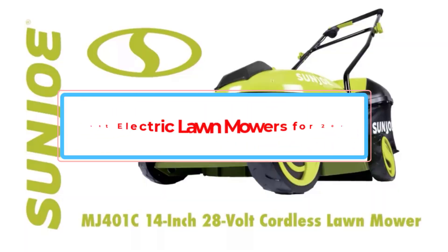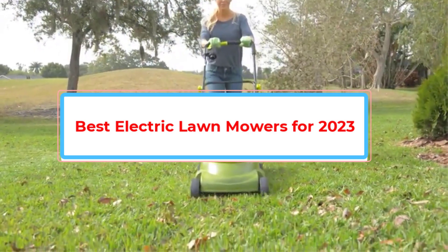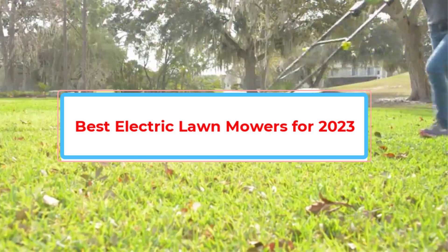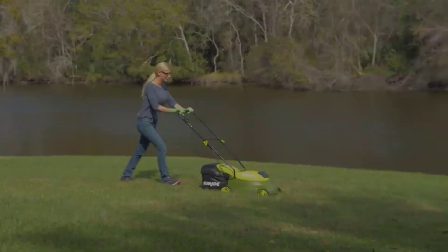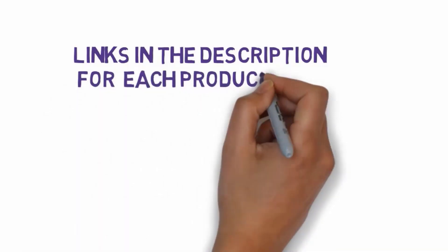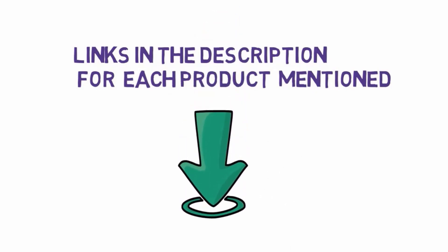Are you looking for the best electric lawnmowers for 2023? In this video we will look at some of the best electric lawnmowers for 2023 on the market. We have included links in the description, so make sure you check those out to see which one is in your budget range.